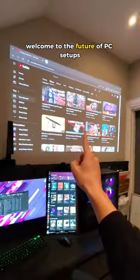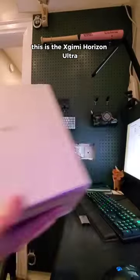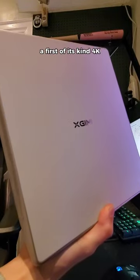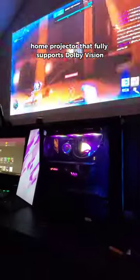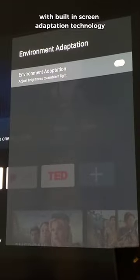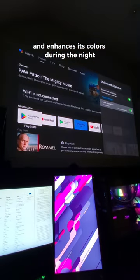Welcome to the future of PC setups that fully embrace the advancements of projector technology. This is the Eximi Horizon Ultra, a first of its kind 4K 60Hz long throw home projector that fully supports Dolby Vision. With built-in screen adaptation technology, it adjusts during the day and enhances its colors during the night.